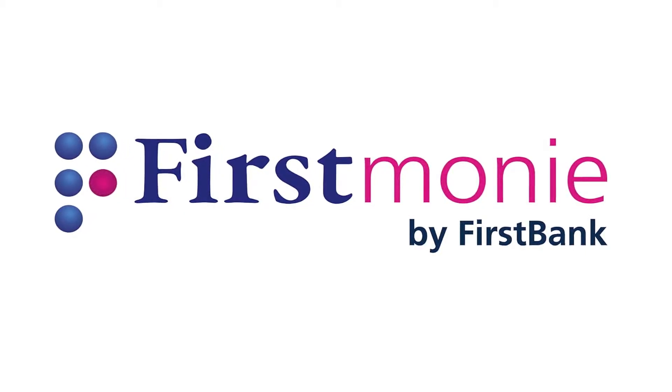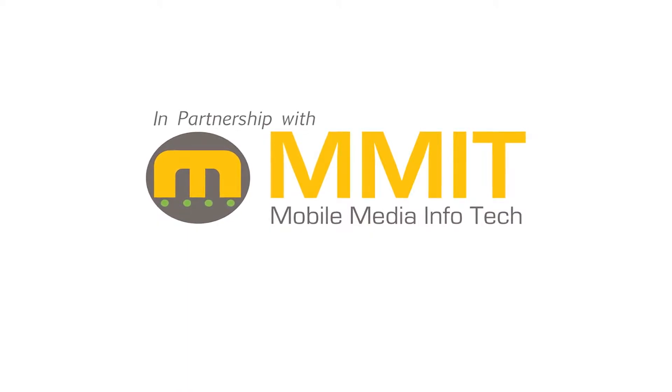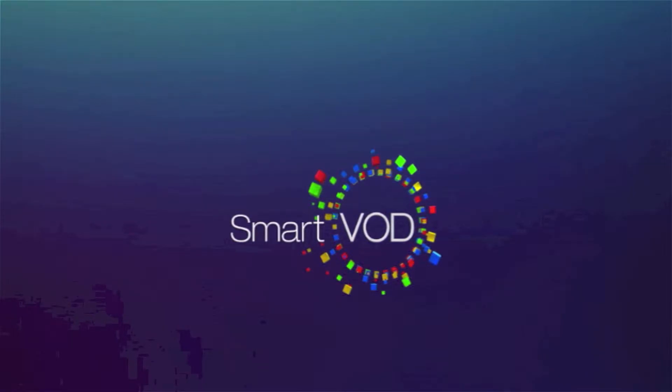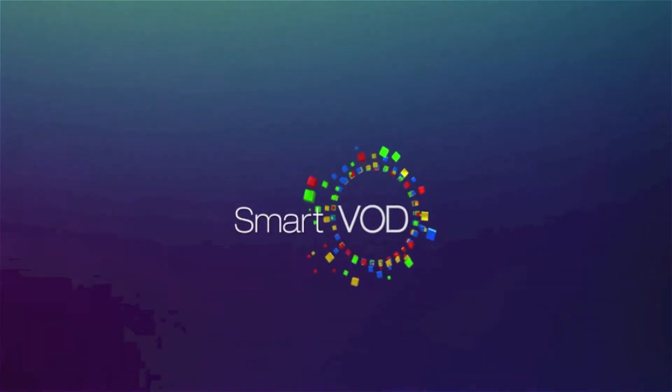Online payment just got easier with FirstMoney. Pay for online purchases with your FirstMoney mobile wallet in partnership with MMIT. Here's how to make easy online payment using your FirstMoney mobile wallet capability when purchasing video on demand movies and subscription from SmartVOD.